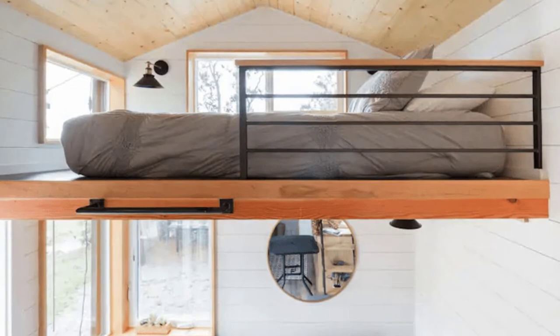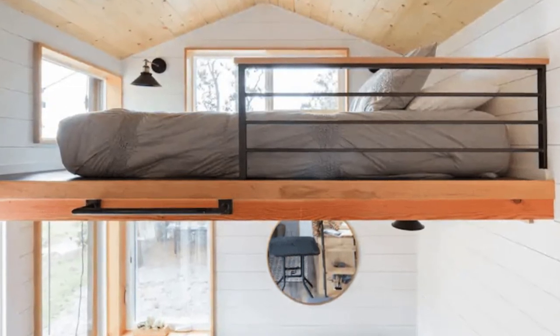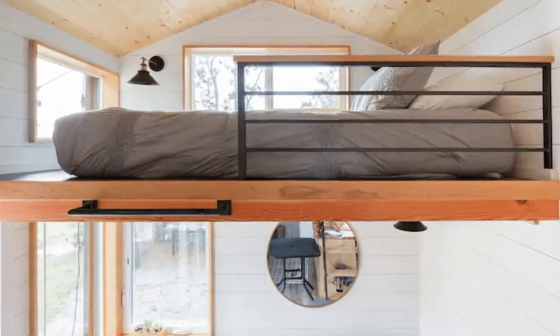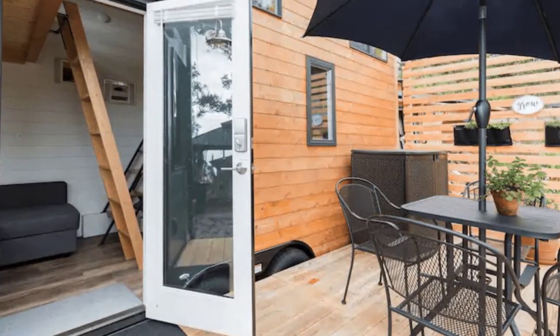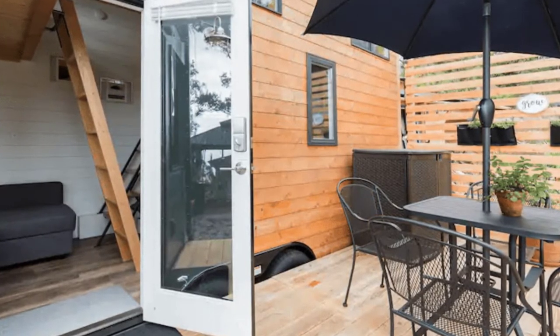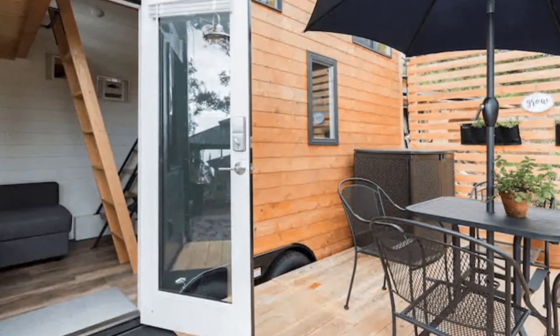You'll be sure to love your vacation stay. The tiny house has a cozy feeling and you'll enjoy hearing all the frogs and birds at night. The property has a country feel with a fire pit. You'll enjoy the best of both worlds with the private property that is just 15 minutes from downtown.